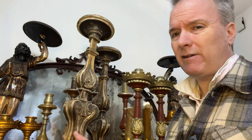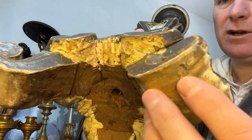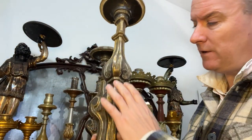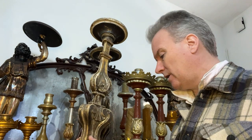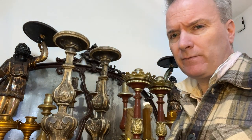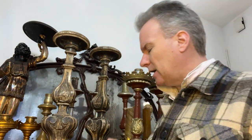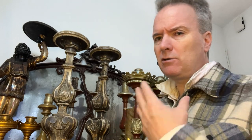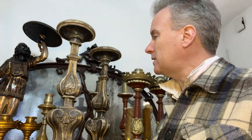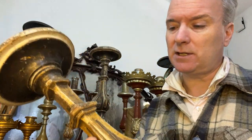Large candlesticks. These are very, very big candlesticks and they are obviously old. The finish is a worn, gilded finish. Before I finish, I'm going to go into some more detail on these. At first glance they look of foreign origin — they look too crisp, too new. But when you get up close, you know this is just a very good pair of 18th century candlesticks.